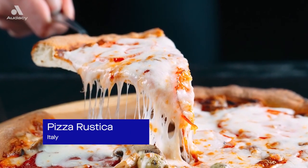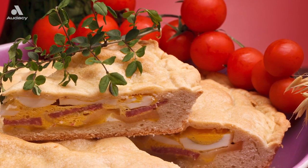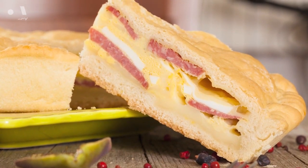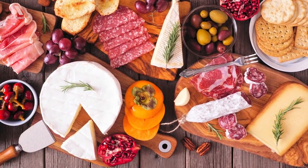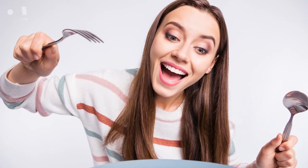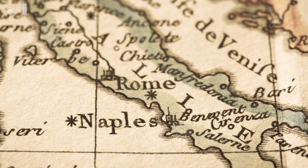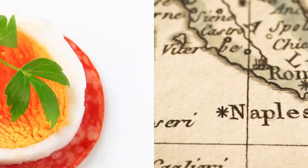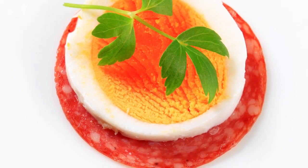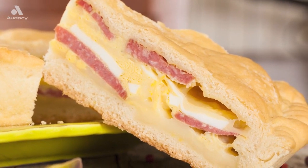Pizza is one of the greatest inventions of all mankind. In Italy, there is something called an Italian Easter pie, otherwise known as pizza rustica. This piece of culinary art is stuffed with layers of cured meats, cheeses, and eggs, and is the perfect way to finish off Lent and celebrate Easter. Pizza rustica has many different names, but it dates back to the 18th century in Naples, Italy. During Easter, boiled eggs and salami are often eaten to symbolize rebirth and good fortune of the farmers, so this Italian Easter pie essentially sums up the tradition in one tasty bite.